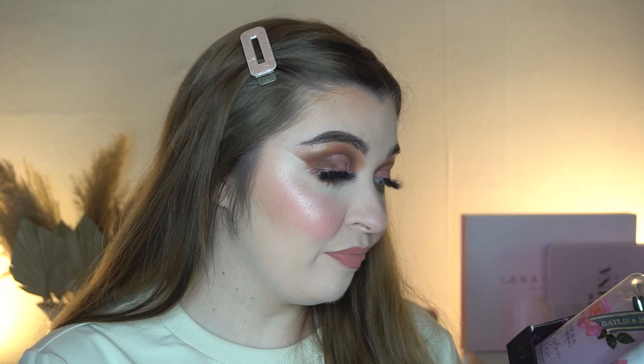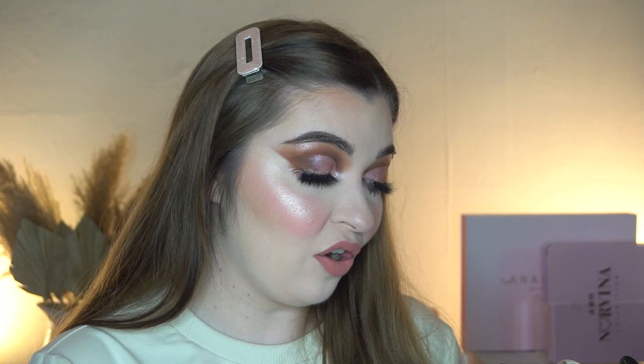Next up, some bits from my nana and granddad. They got me a Baylis & Harding hand set — I'm going to save this for when we move. I haven't moved yet; it was hoping to be before Christmas but it'll probably be in the new year. It's a really nice hand wash and hand and body lotion set that looks really luxurious.